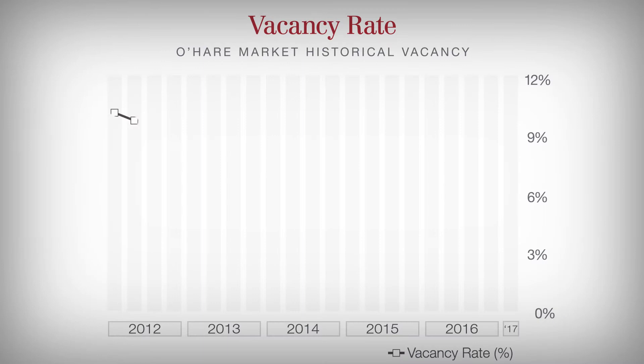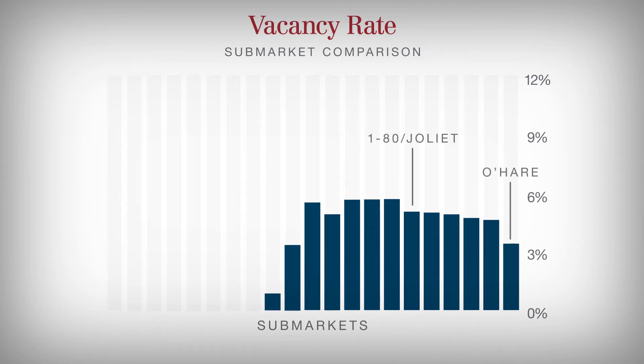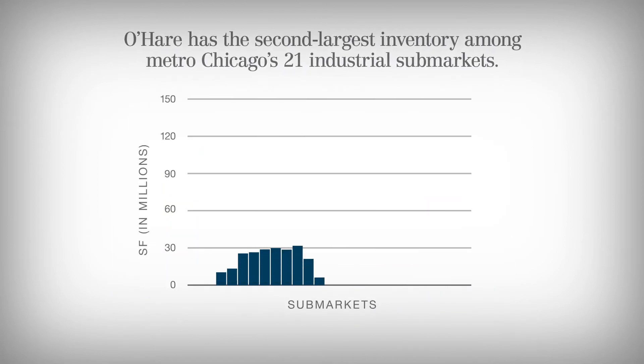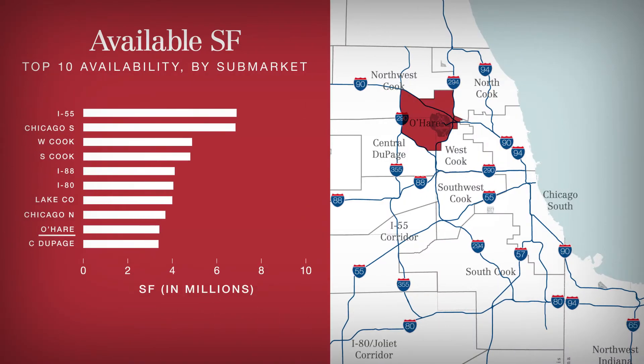While it's true that the O'Hare industrial market is experiencing a historically low vacancy rate, which ranks as the lowest among Chicago's 21 industrial sub-markets, it's also true that the sub-market is home to the second-largest inventory in Chicago. So even at an all-time low vacancy rate, it equates to more than 3.4 million available square feet. This is ninth among all sub-markets.